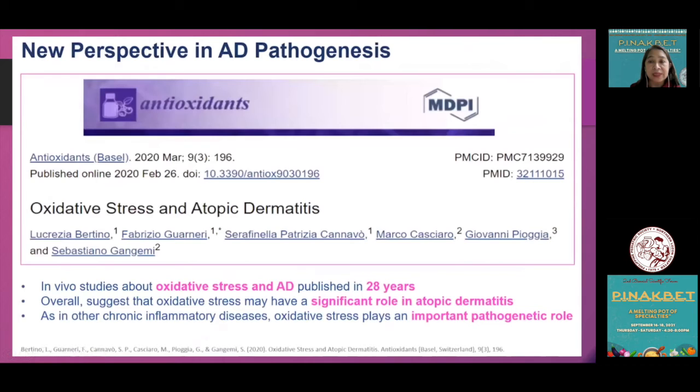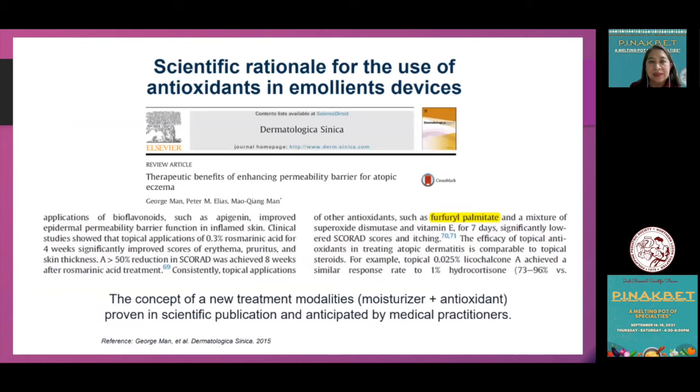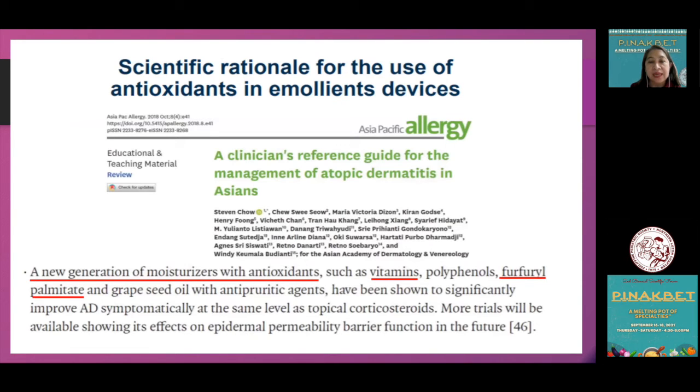One article shows that for the past 28 years, in vivo studies on oxidative stress have existed, but it is only now being given much attention — making oxidative stress a target for treating symptoms of atopic dermatitis. Another article shows the evolution of emollients from first generation to more sophisticated formulations, bringing us to the concept of adding an antioxidant to a moisturizer to help alleviate the symptoms of atopic dermatitis.